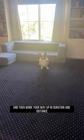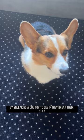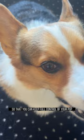Inside our home, there is the least amount of distraction available. Go ahead and add distraction by squeaking a dog toy to see if they break their stay. Another way to introduce distractions is to introduce the exercise in a different environment. This is a good time to grab the lead so that you can keep full control of your pup, just in case they get overly distracted by a squirrel or a bird.